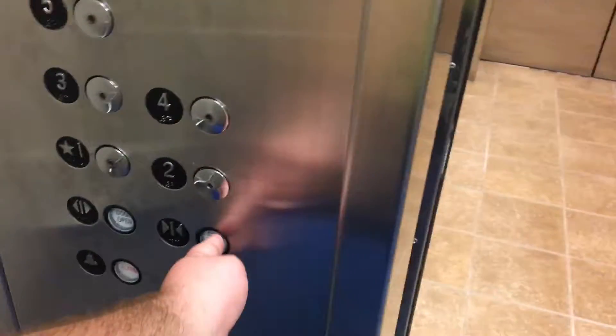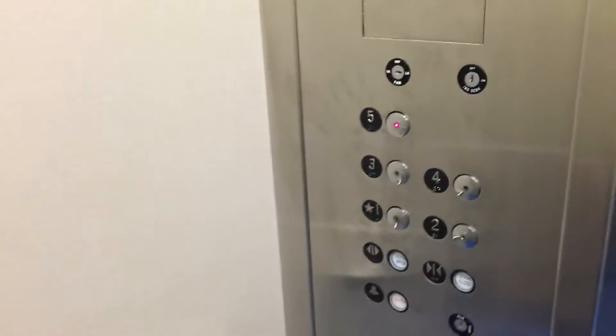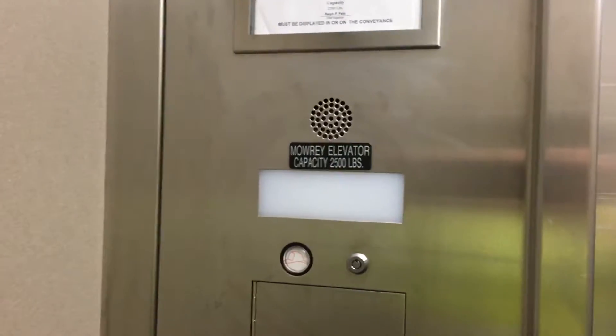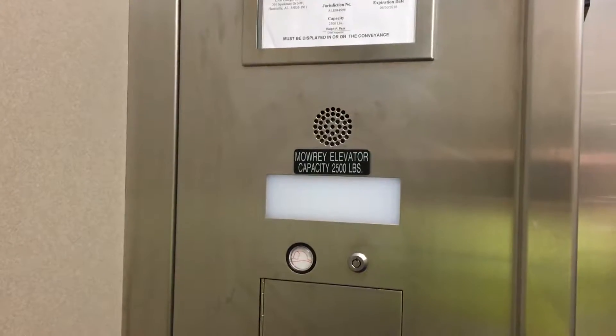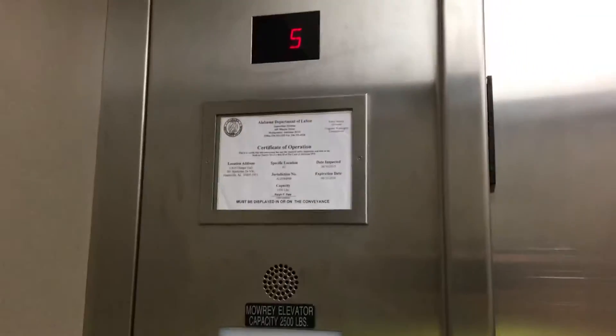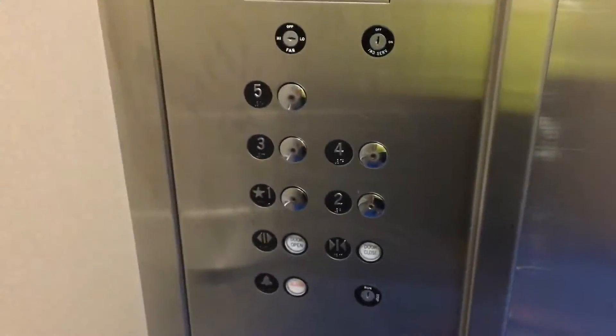Let's go to five. Passing 2,500 pounds. Nice motor. Button throwing them out.